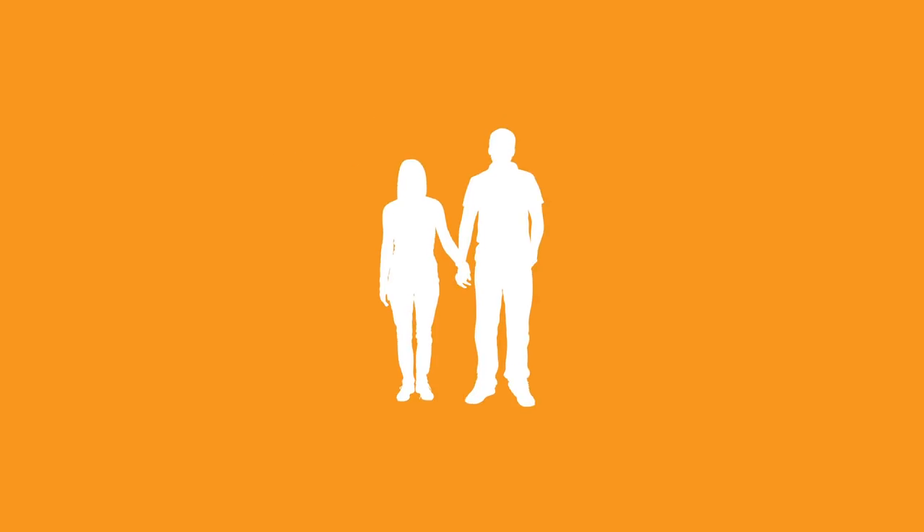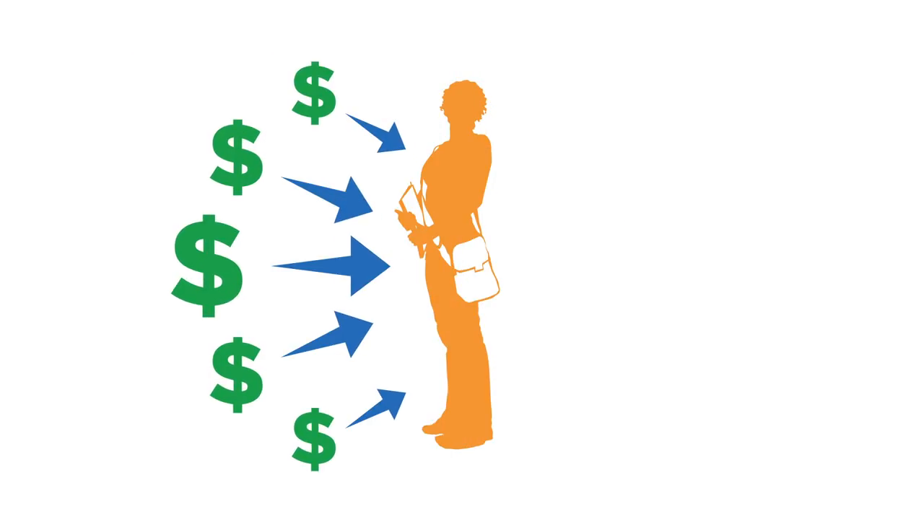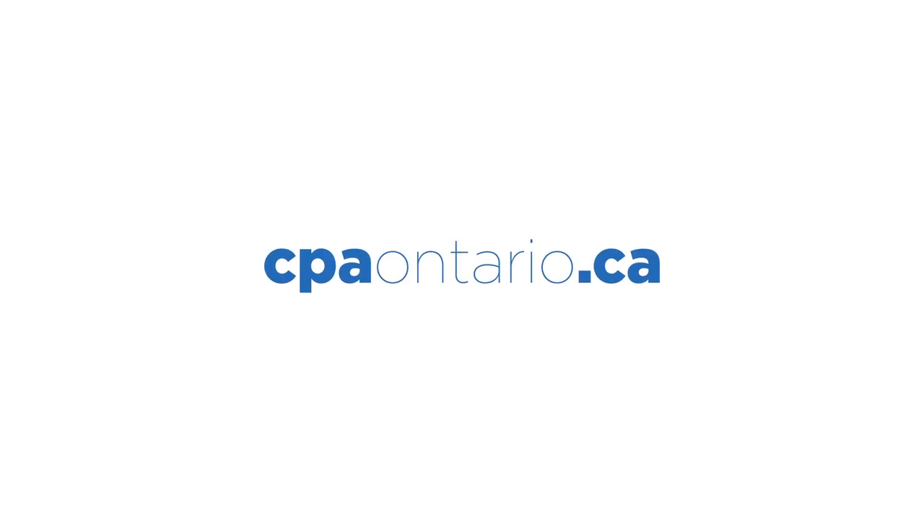Remember, if you're a taxpayer, you can withdraw money from your RRSP tax-free for full-time education and training for you or your partner. With all the tax credits available, it's important to make the most of your student dollars. Learn what credits are available to you.